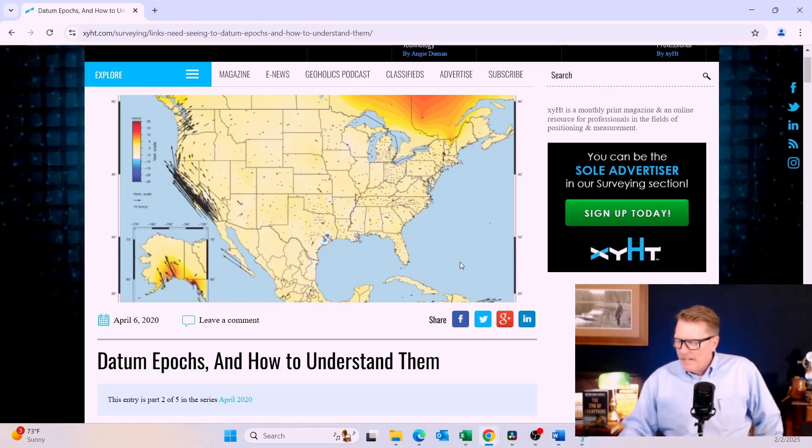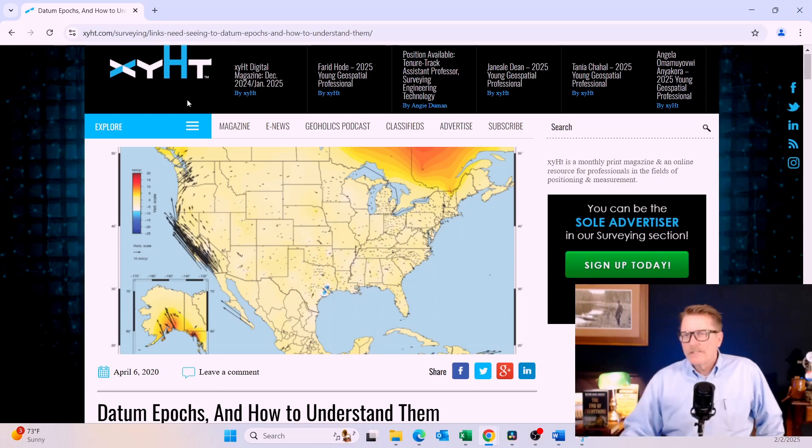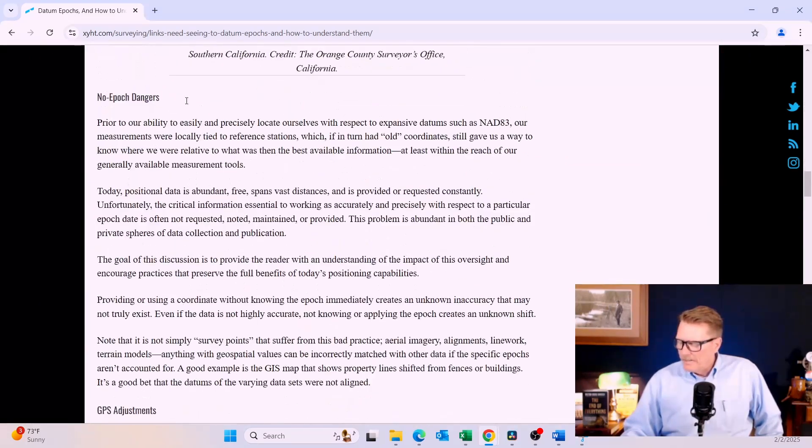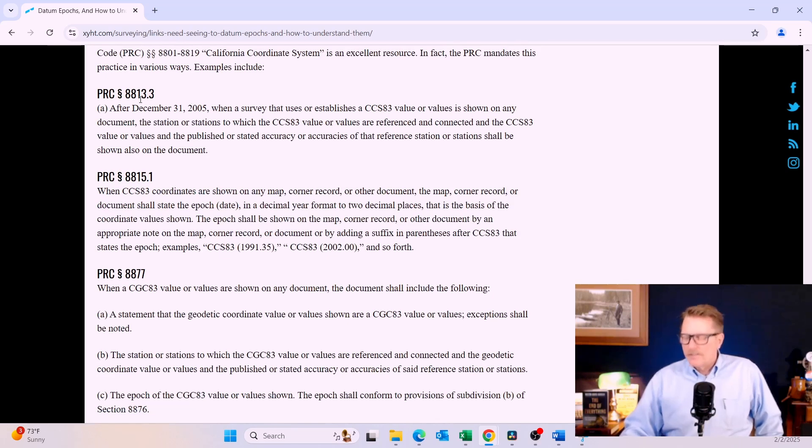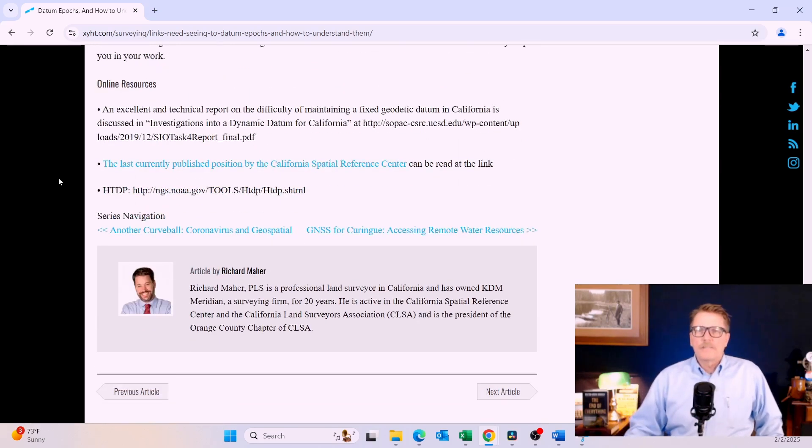The California Public Resource Code says that GPS work must be on a published epoch, because they understand you cannot mix and match epochs without moving several feet. There's a lot more to discuss on this topic, and I'll be doing an additional video on epochs and the California Public Resource Code. In the meantime, I'd refer you to an article by Rich Maher — another Orange County surveyor — in XYHT Magazine, formerly known as POB. Just Google 'Richard Maher XYHT Magazine.' He has excellent graphics and explanation, and discusses the California Public Resource Code.